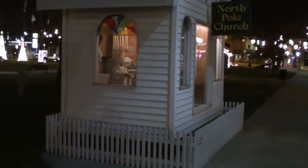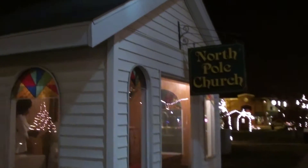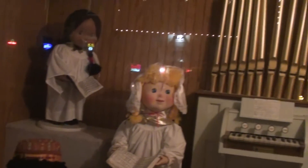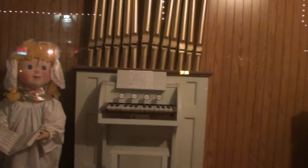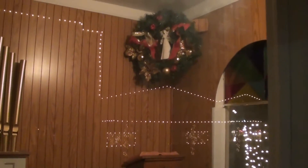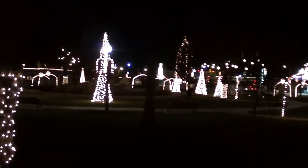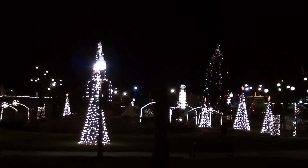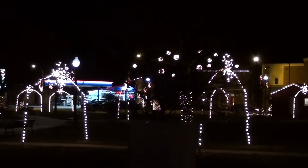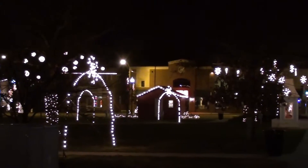They have little buildings scattered about. You can see this one says North Pole Church and it's like a little country church kind of thing. Inside there are little animatronic figures and a little pipe organ, which is kind of cool.